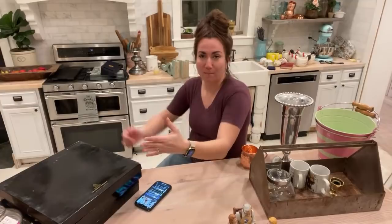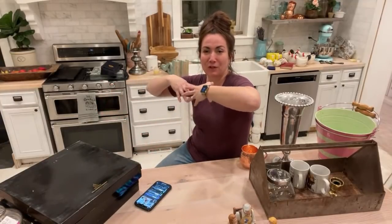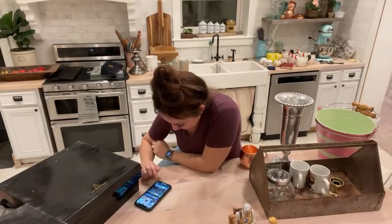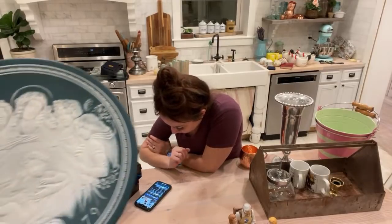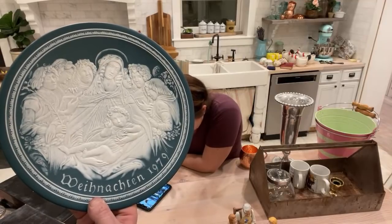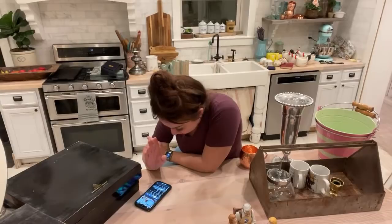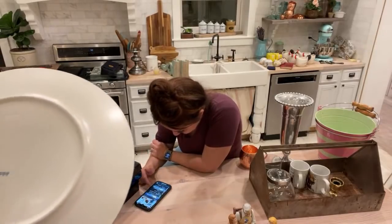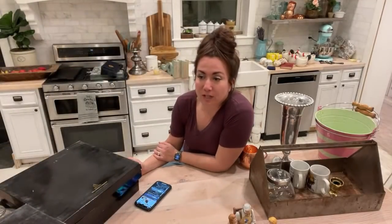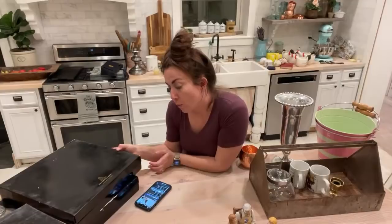We actually never throw away thrifted candles — we have a big box and if the lights ever go out, all the weird random candles go in there. Margie says her mom would have loved these plates since she was from Germany. Cape says the German word I said wasn't pronounced right — Weihnachten means Christmas in German. This lower run one is number 794 of 10,000. The other one with the Three Holy Kings is pretty.